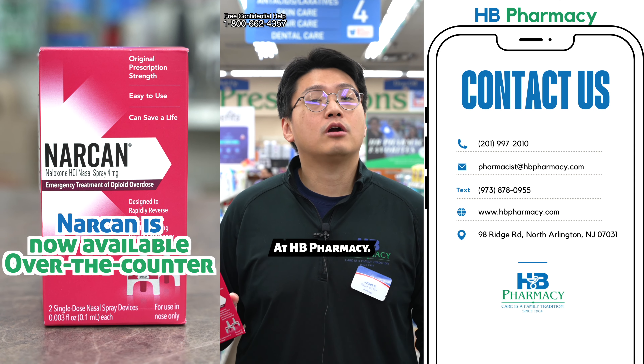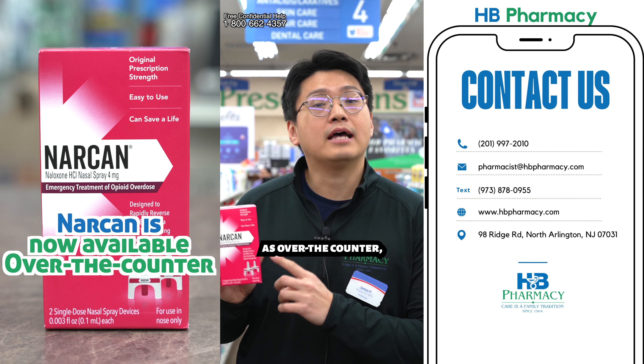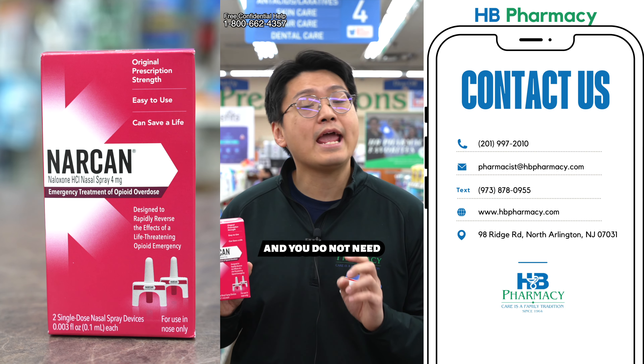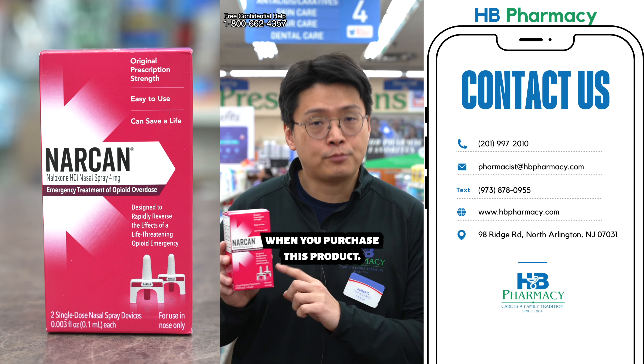Hello everyone. At HB Pharmacy Now, we carry Narcan as over-the-counter, which means you do not need a prescription and you do not need to identify yourself when you purchase this product.